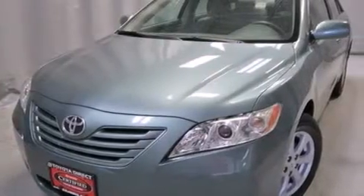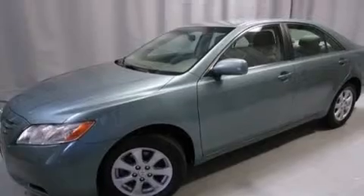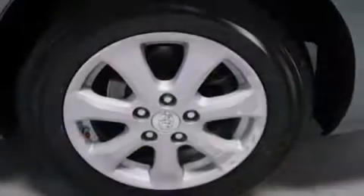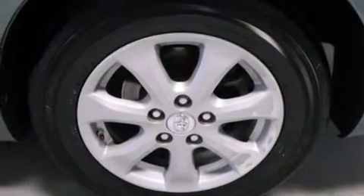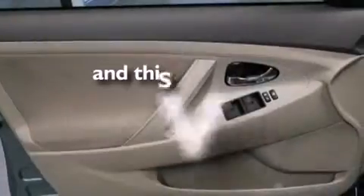Features include a low tire pressure indicator, a power driver's seat, cruise control, a six-speaker audio system, a passenger-side vanity mirror, front-side impact airbags, latch-ready child seat anchors, air conditioning, a split-folding rear seat, and this vehicle has less than 62,000 miles.